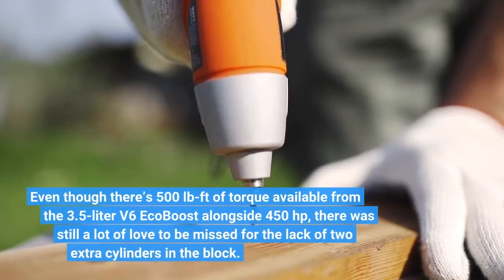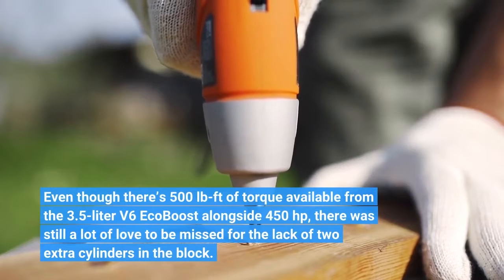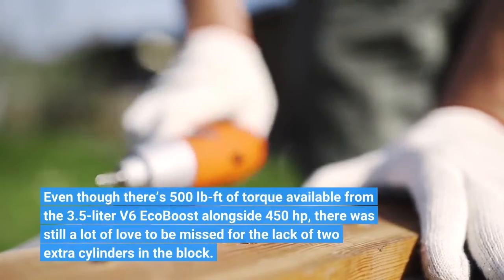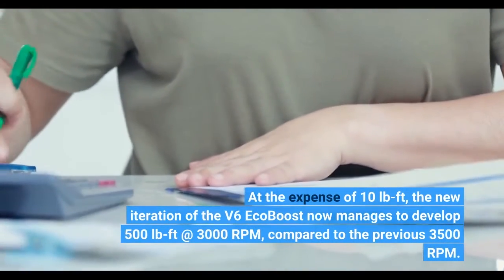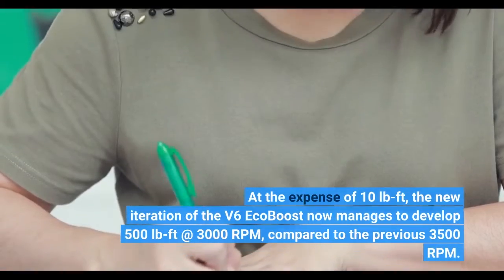Even though there's 500 pound-feet of torque available from the 3.5-liter V6 EcoBoost alongside 450 horsepower, there was still a lot of love to be missed for the lack of two extra cylinders in the block. At the expense of 10 pound-feet, the new iteration of the V6 EcoBoost now manages to develop 500 pound-feet at 3,000 RPM, compared to the previous 3,500 RPM.